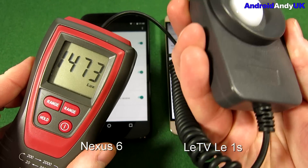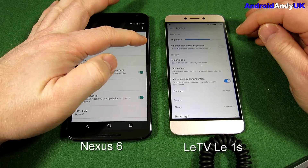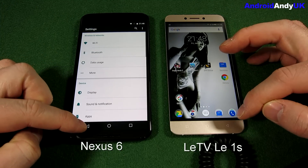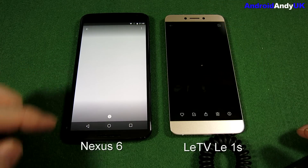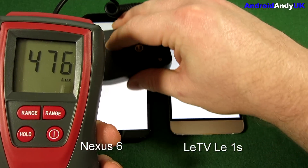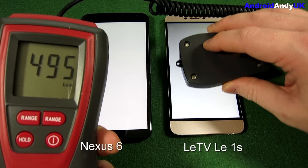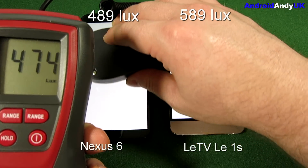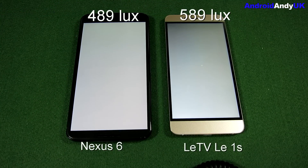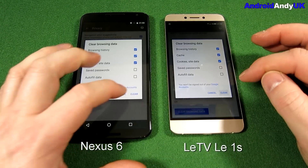Now on to one of my newer tests — I've got myself a light meter. Under my lights it's reading 1200 lux, and face down it drops to about 2 lux. I turn off auto brightness, crank up the screen brightness, open a plain white sheet, and measure. The Nexus 6 reads 485 lux, the LeTV 560–564 lux. Going through frame by frame, I've seen the Nexus touch 489 and the LeTV touch 589. So the LeTV does very well with screen brightness.